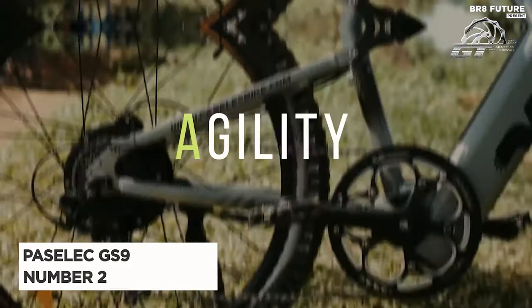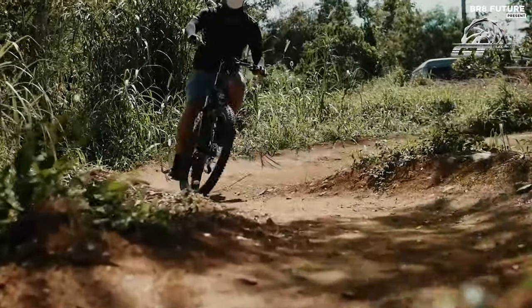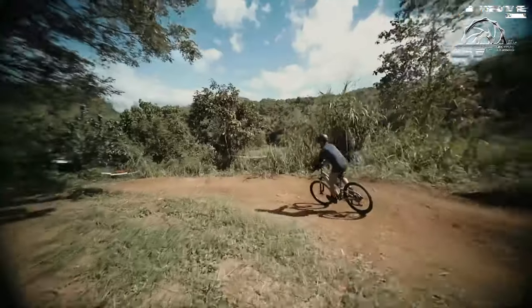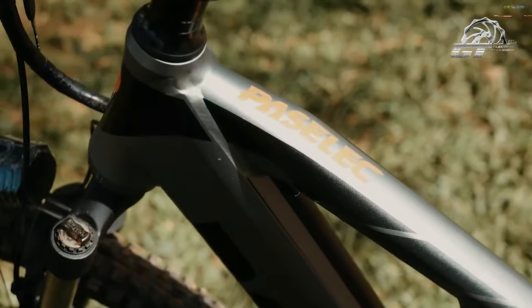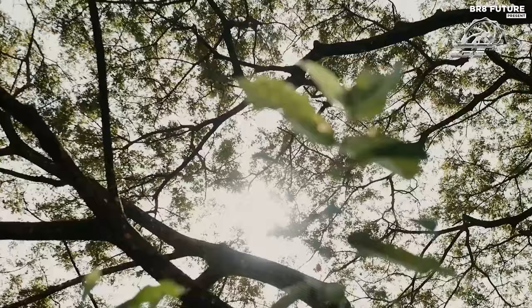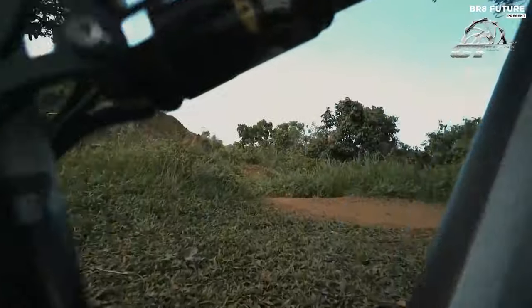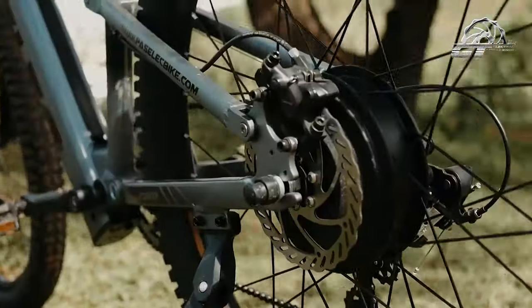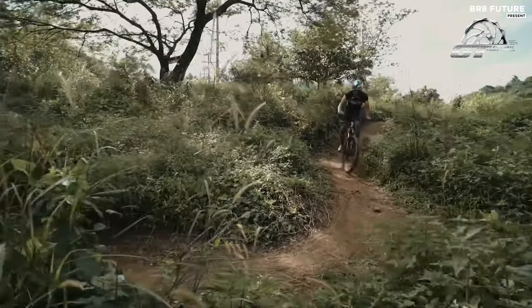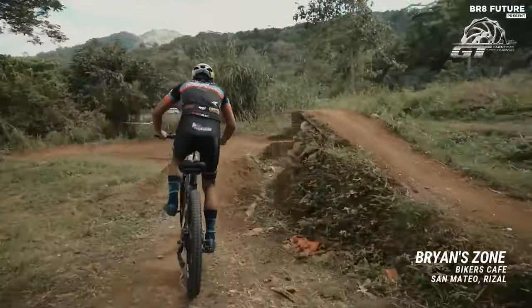Meet the Pazelec GS9 electric bike, ranked as the number two best electric bike on Amazon. This innovative bike boasts an intelligent power system, utilizing automotive hybrid technology for an optimal blend of power and physical exertion. With a torque sensor at its core, it accurately detects your effort and the vehicle's state, ensuring seamless power delivery. Powered by a robust 750-watt Bafang motor, this bike can reach speeds of up to 25 to 28 miles per hour, offering five power assist levels for customizable acceleration. Its 48V 13AH battery provides a remarkable range of up to 50 miles per charge, enhanced by eight charging protections for longevity and safety.